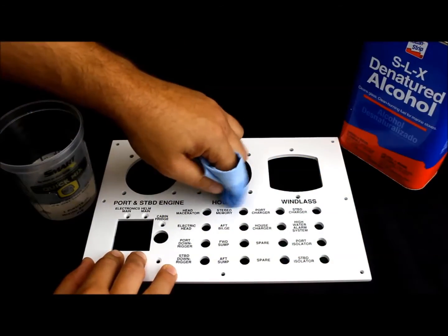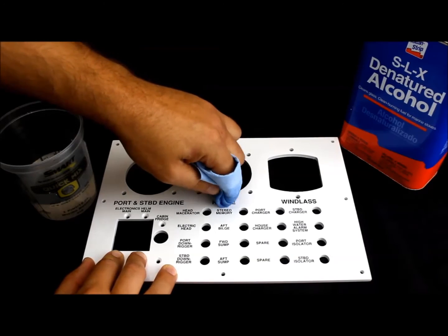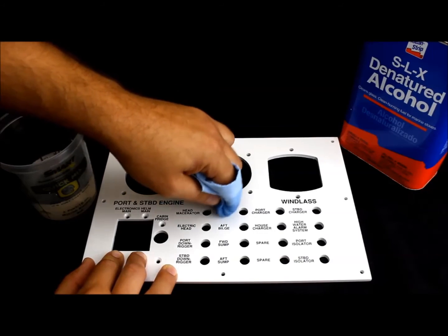The UV curing of the ink ensures that the end product will be resistant to sunlight, weather, and most solvents.